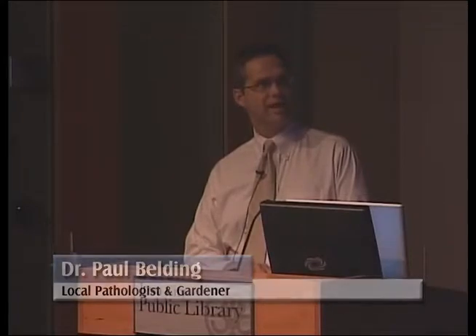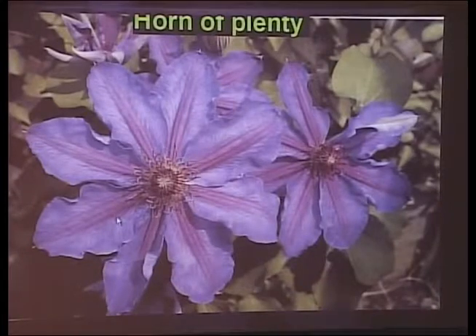Thank you, Melanie. This is a very broad and diverse genus with lots of plants, so I might go kind of fast through the presentation because there is a lot to cover. This picture is sort of what most people visualize when they think of clematis — a standard early-blooming large-flowered hybrid called Horn of Plenty. There are many other forms of this plant. There are over 2,800 cultivars in this genus, so you can only scratch the surface in a format like this.